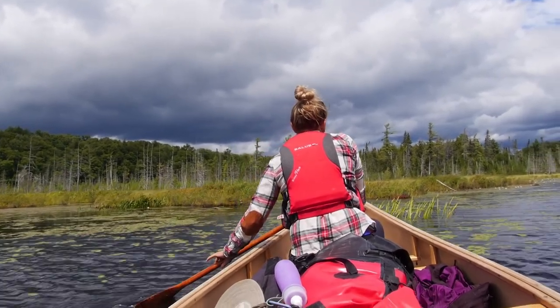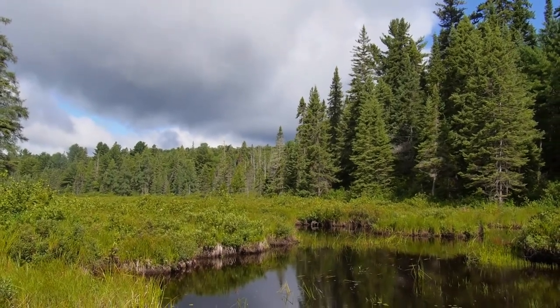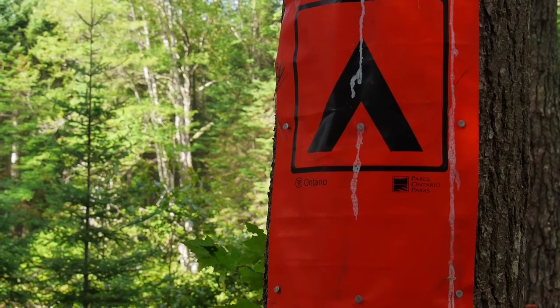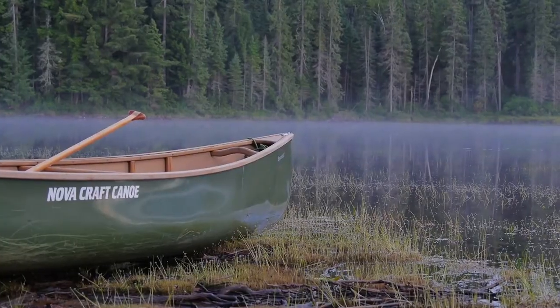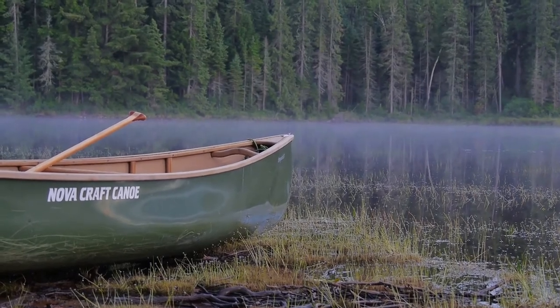We had a nice long day paddling down the Oxetown River and we've made our way out to this gorgeous little lake. We had a bunch of rain earlier, but now the storms have passed and we've got this gorgeous mist just creeping over the lake. This is what camping in Algonquin is all about.